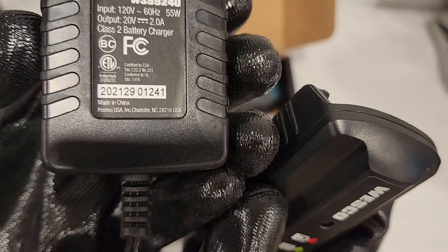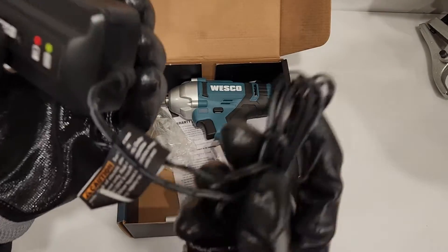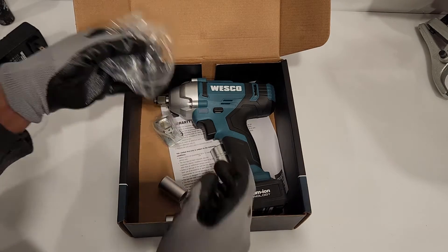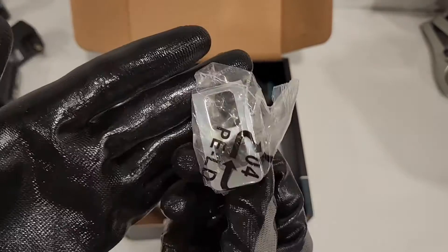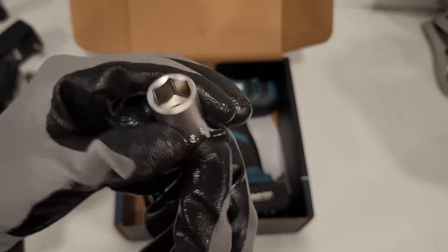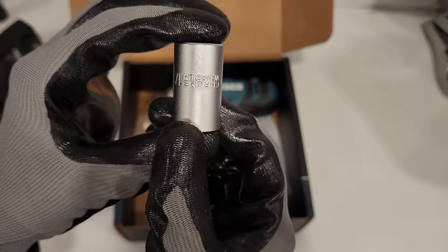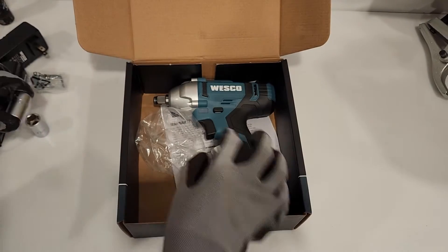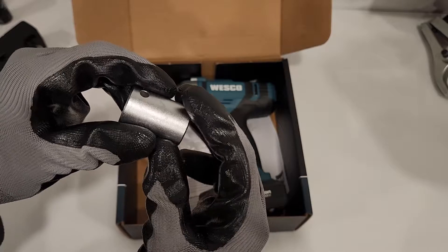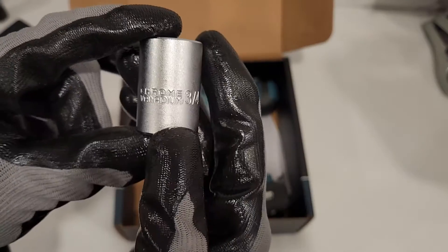Posi-tech, Charlotte, North Carolina. Tiny wires. Comes with a belt clip and some sockets — this is a 5/8, half inch. Let's guess what this one is — I haven't seen the number. 3/4. It's required. Chrome van damme.